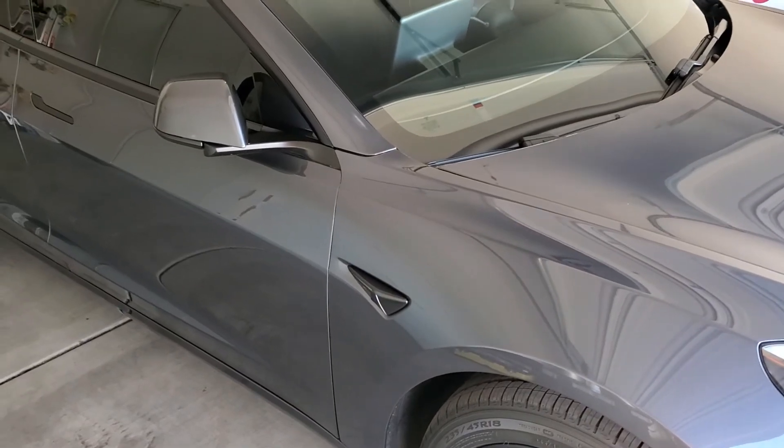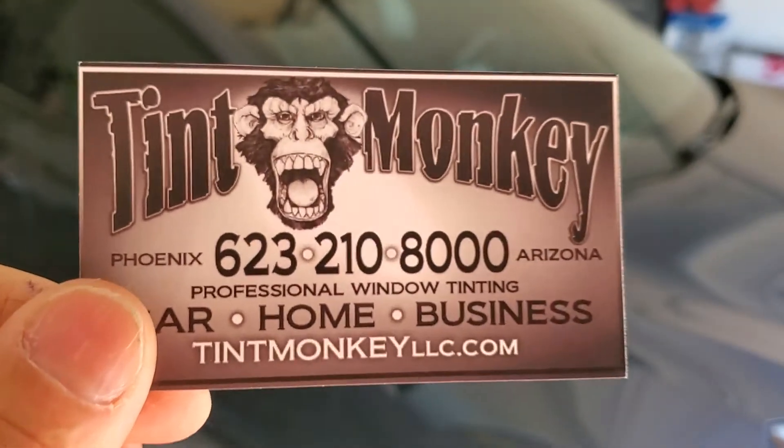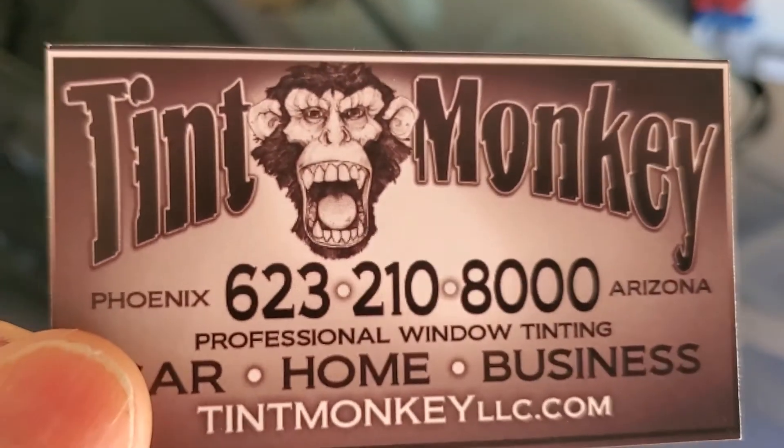If you like this kind of work, call, rate, and subscribe. Call Tint Monkey at 623-210-8000. Thank you, and we'll see you soon.